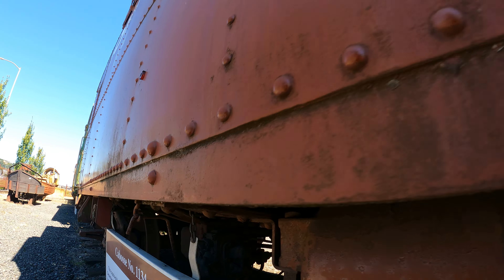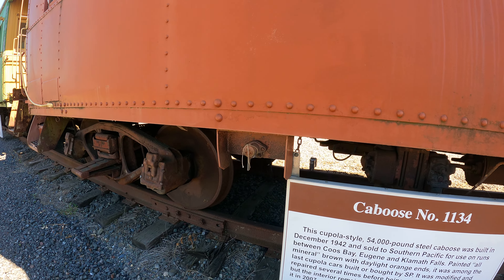Caboose number 1134, couple style 54,000... OCHR acquired — I guess that's where I am, OCHR.